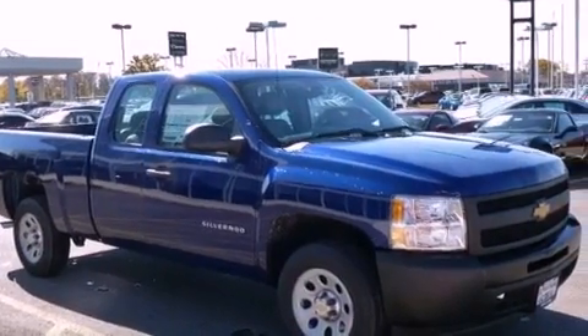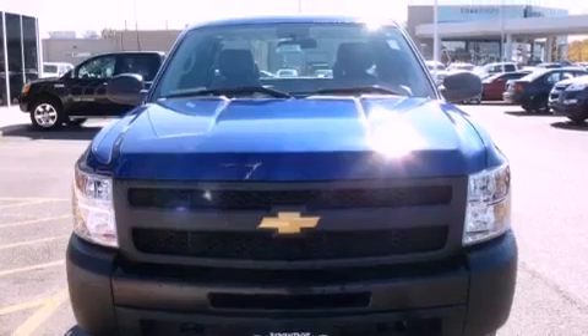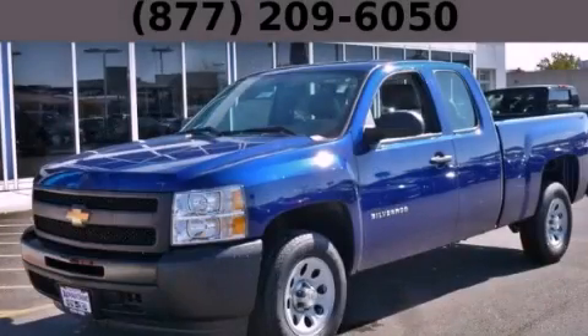Additional features include an unattended headlight warning chime, dual cargo area lights, and an automatic climate control system. Stop by today and test drive this automobile for yourself.